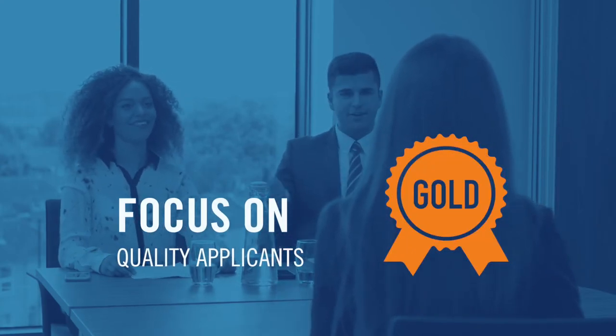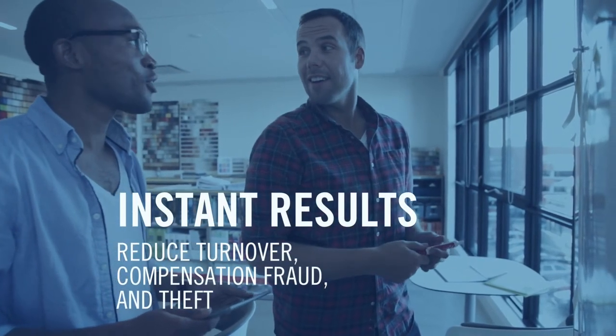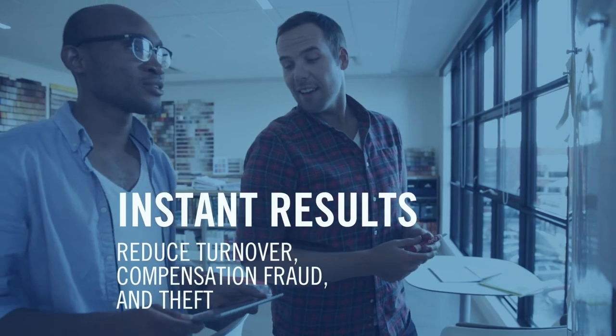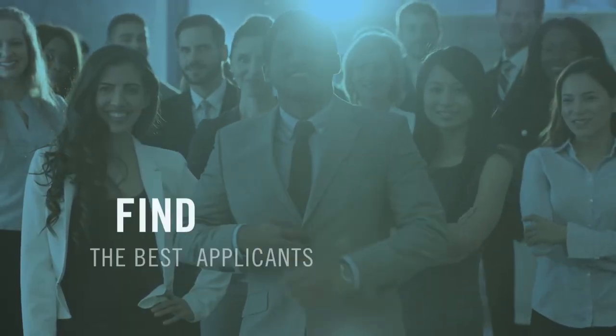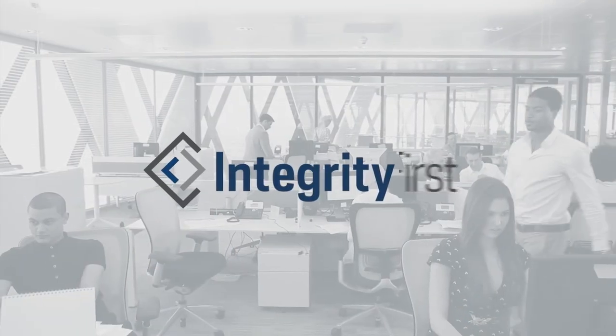And that's it. Just one 10-minute test that delivers instant results and helps to reduce employee turnover, workers' compensation, fraud, and theft. When you're ready to start finding the best job applicants for your business, contact your Integrity First representative, and we'll have you up and running in no time.